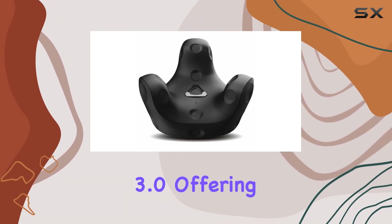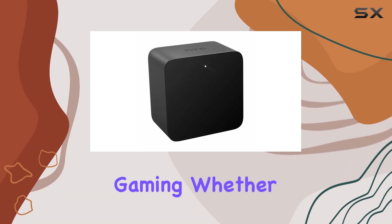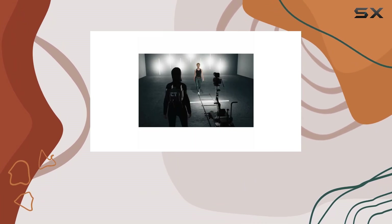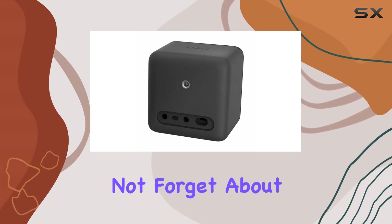Location-based entertainment venues can also benefit from the Vive Tracker 3.0, offering guests an immersive experience that goes beyond traditional gaming. Whether it's equipping players with virtual weapons or tracking their hands and feet for enhanced gameplay,